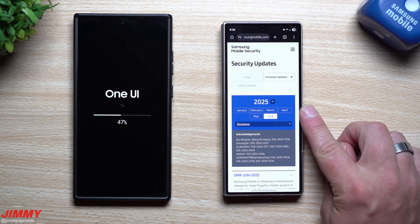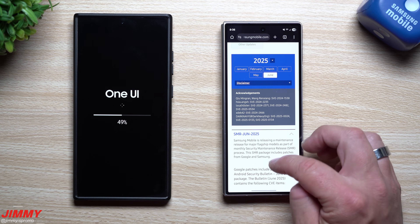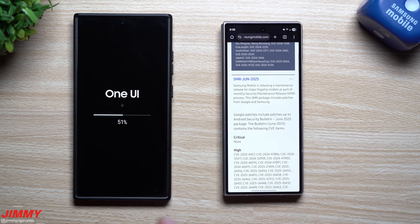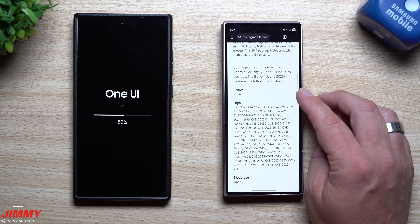While the Galaxy S24 series does its update, let's take a look at the Samsung Mobile Security page. This is everything on the back end — really the meat and potatoes of this update. I've covered a lot of what was happening with the June security patch already, but since everybody watches specifically about their device, let's cover it quickly. There is nothing from the Google side that is critical.